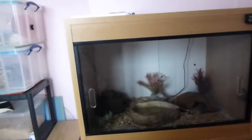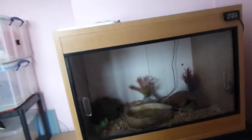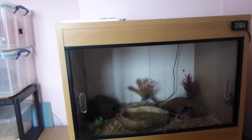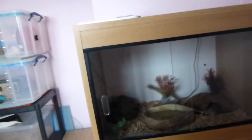Hi everyone! In today's video you'll be meeting my new reptile. In my last vlog I mentioned I got a new reptile and asked you guys to guess who it is. A couple of people said a snake, someone was more specific and said a corn snake — and I can tell you, you are wrong!